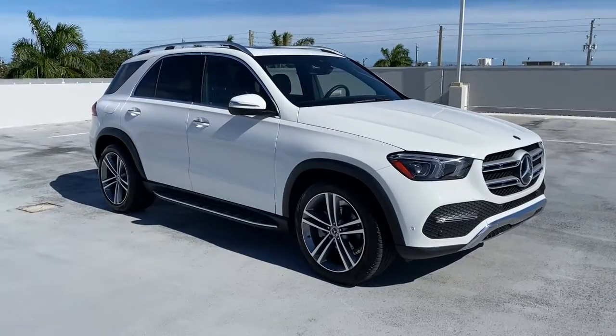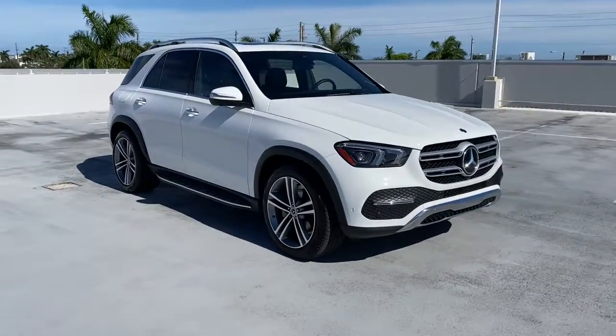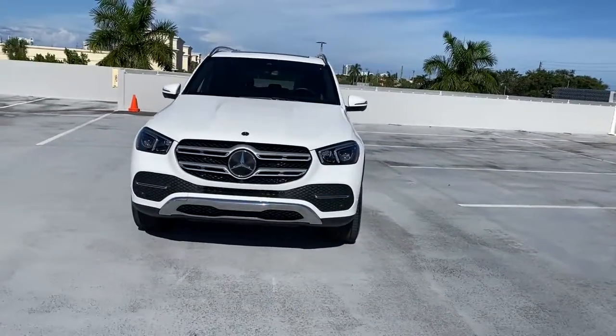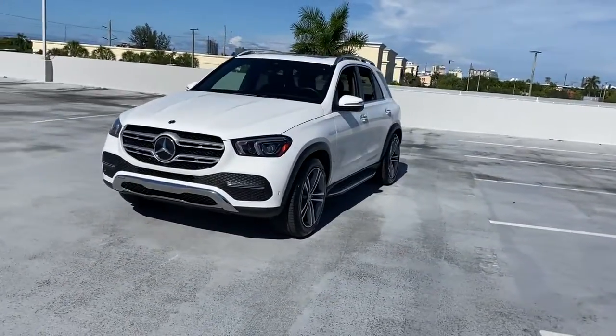Picture yourself in the 2021 Mercedes-Benz GLE. This vehicle still has fewer than 10,000 miles on the clock, so it won't last long.